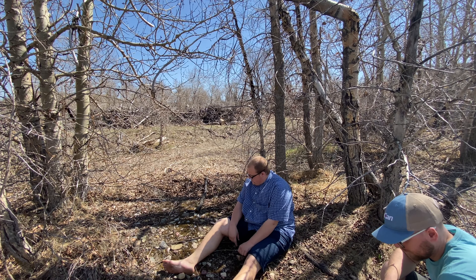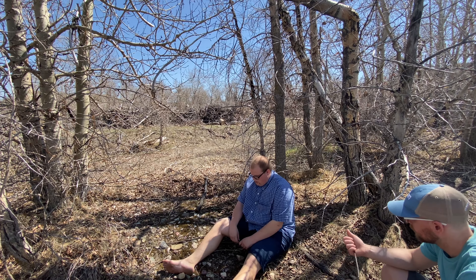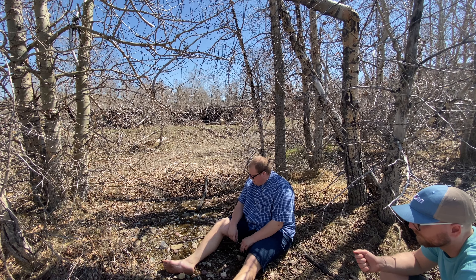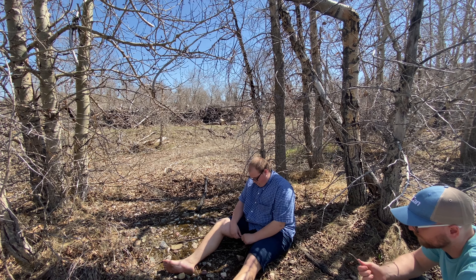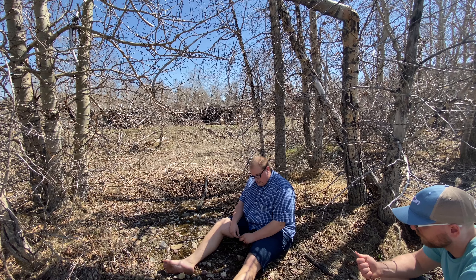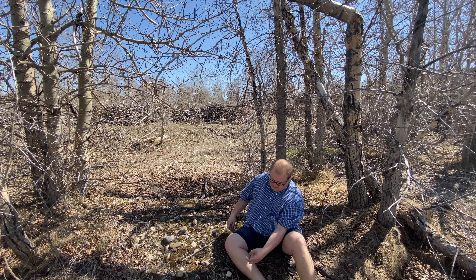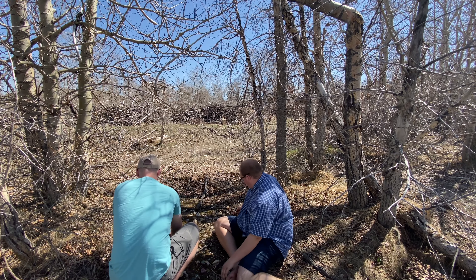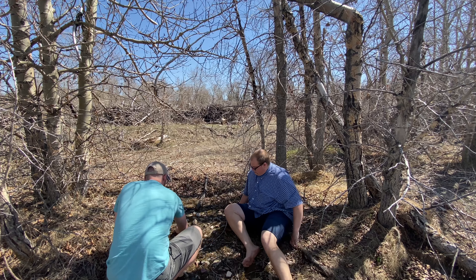So next week we're going fishing — we're hopefully going to go for pike. We're going to go next Wednesday right here. I'm going to skip some out and we're going to film a bunch today and then just skip some out.